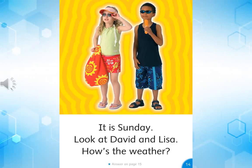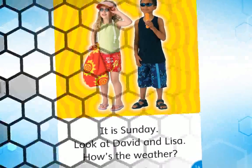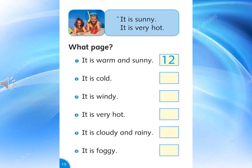It is Sunday. Look at David and Lisa. How's the weather? It is sunny. It is very hot.